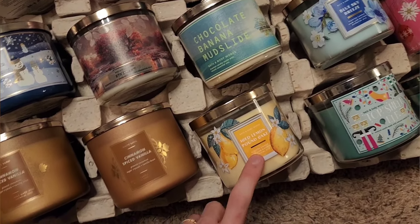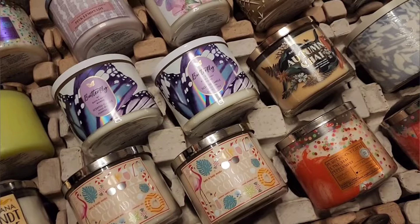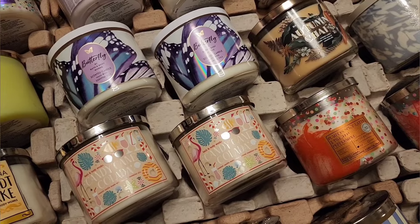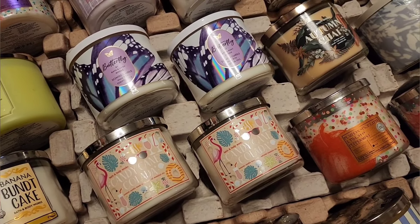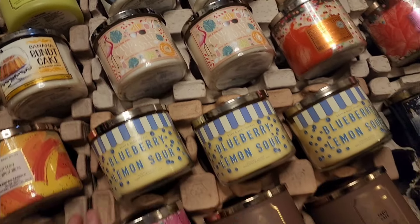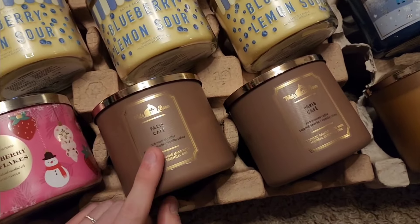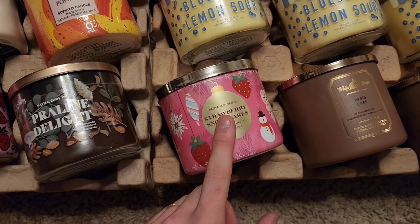One of my favorites — Ice Lemon Pound Cake. Up here you have Autumn Chai, another of the Pumpkin Spice Latte, Twisted Peppermint, two Butterflies — a favorite spring fragrance of mine. Candy Cane Colada, three Blueberry Lemon Sours, two more Paris Cafes, Strawberry Snowflakes.